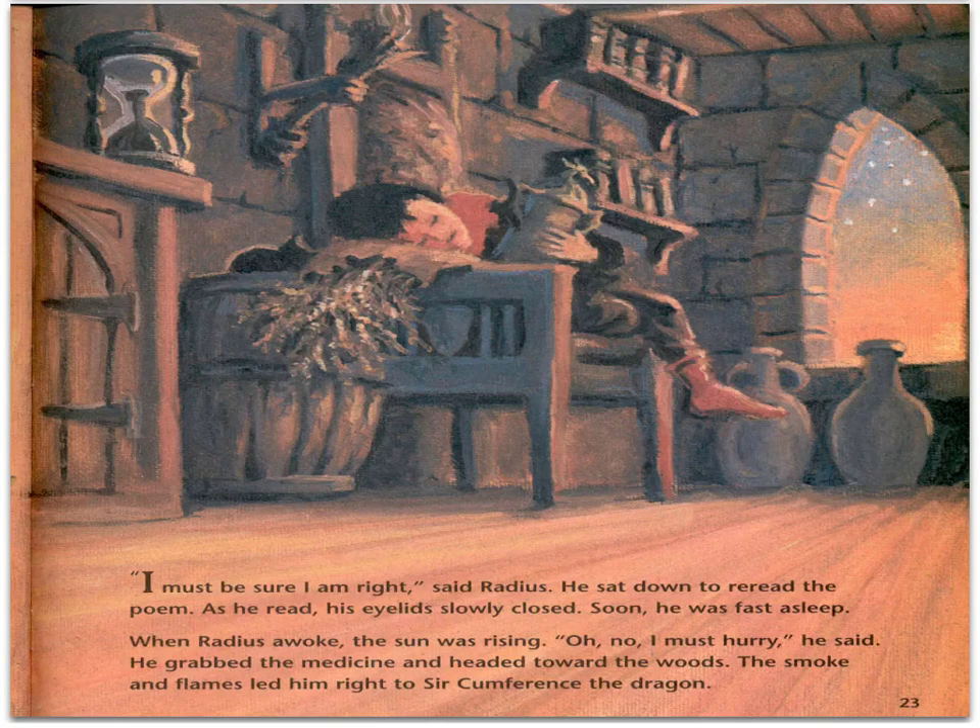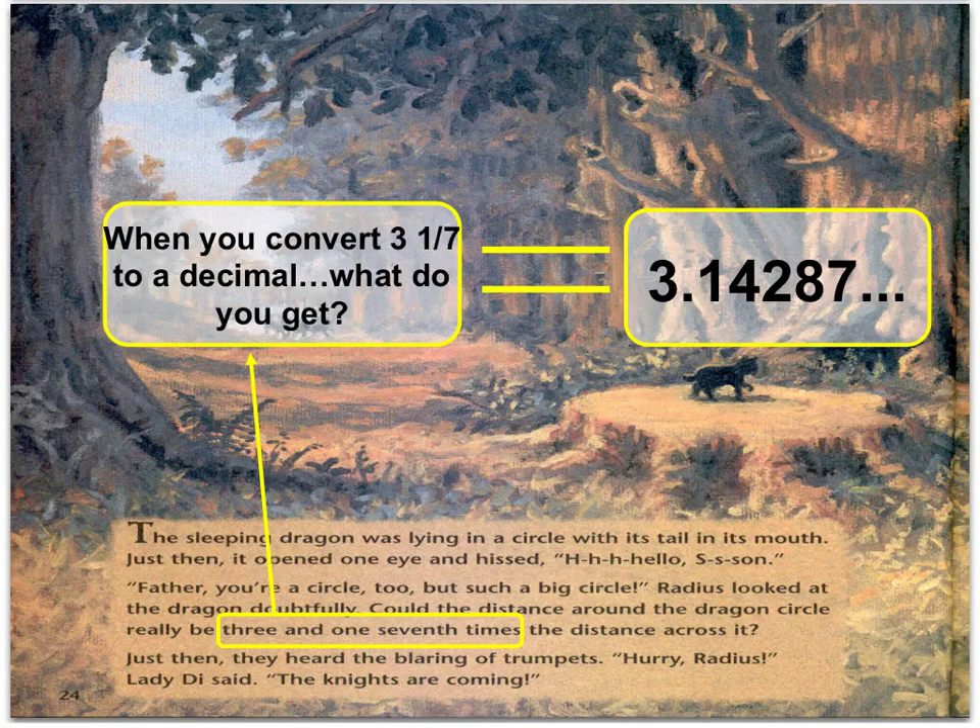When Radius awoke, the sun was rising. "Oh no, I must hurry," he said. He grabbed the medicine and headed toward the woods. The smoke and flames led him right to Circumference the dragon. The sleeping dragon was lying in a circle with its tail in its mouth. It opened one eye and hissed, "Hello, son." "Father, you're a circle too, but such a big circle." Radius looked at the dragon doubtfully. Could the distance around the dragon's circle really be three and one-seventh times the distance across it?